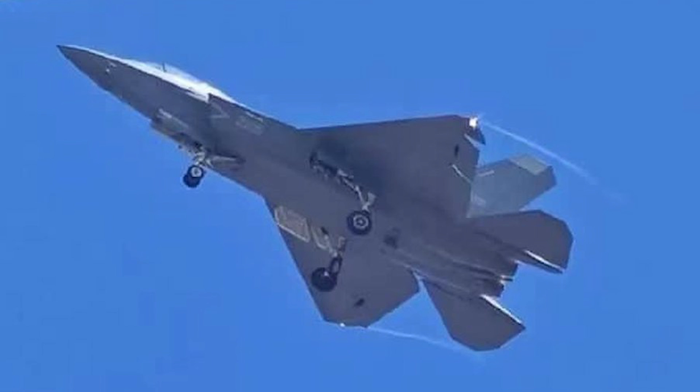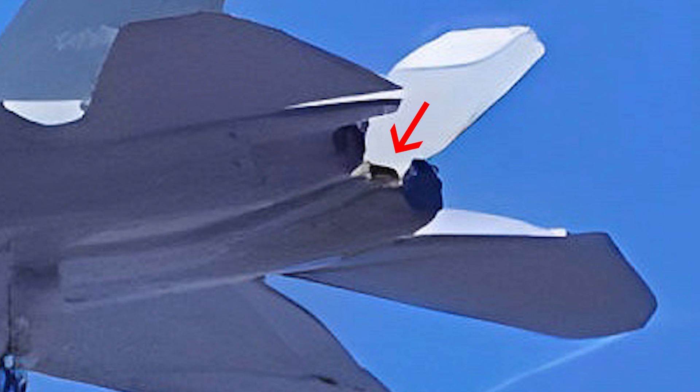The J-35's landing arrest hook is externally mounted between the two engine nacelles, featuring an optimized shape distinct from the J-15 to address potential issues with main landing gear proximity.